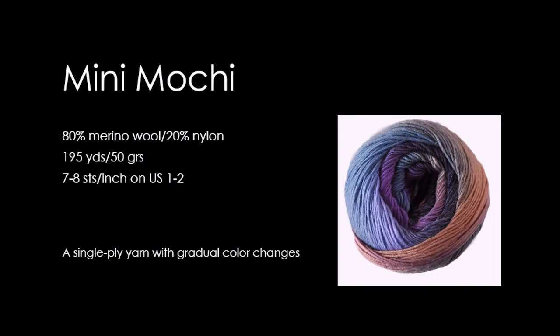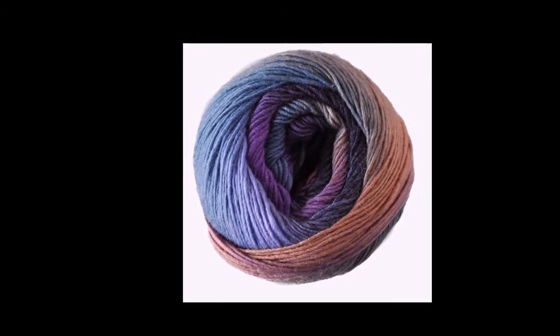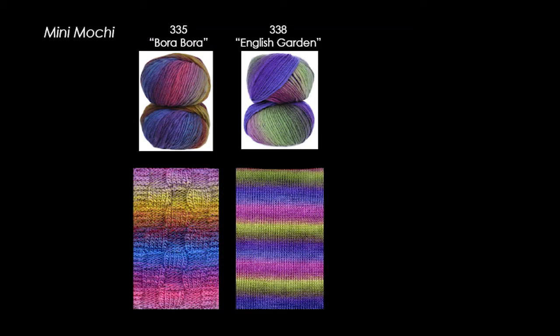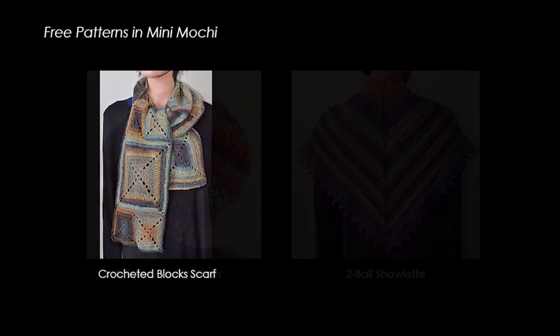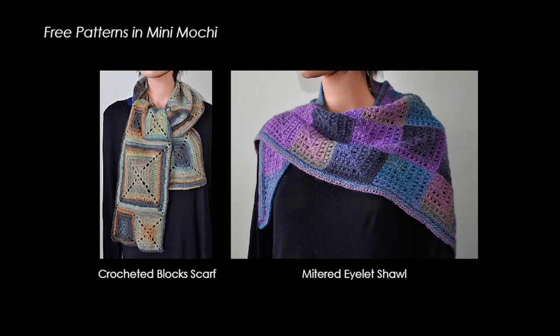Mini Mochi is a slow-striping, fingering weight, single-ply yarn. The gradual color changes produce amazing effects in knitting and crochet. There are three new colorways added to the already extensive palette. These nature-inspired colors are Bora Bora, English Garden, and Sand Painting. There are many free and indie Mini Mochi patterns available online, and almost 12,000 projects on Ravelry. Among the many free patterns are the Fair Isle Hat and Mitten Set, the Two Ball Shawlette, the Crocheted Block Scarf, and the brand new Mitered Islet Shawl, done in the new Sand Painting colorway.